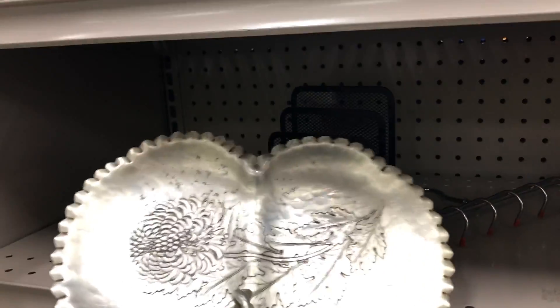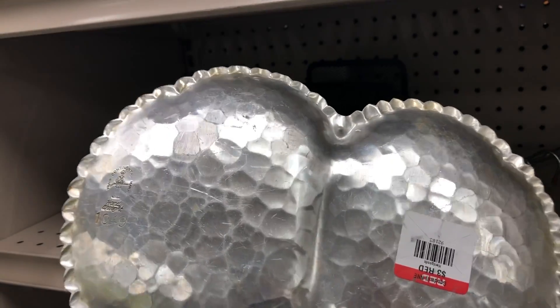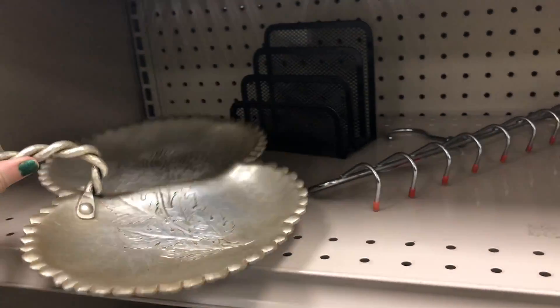Now I thought this piece was really interesting. What it is is a Continental Trademark Handwrought aluminum tray, and I'm not really sure what you would use this for. Let me know what you guys think.